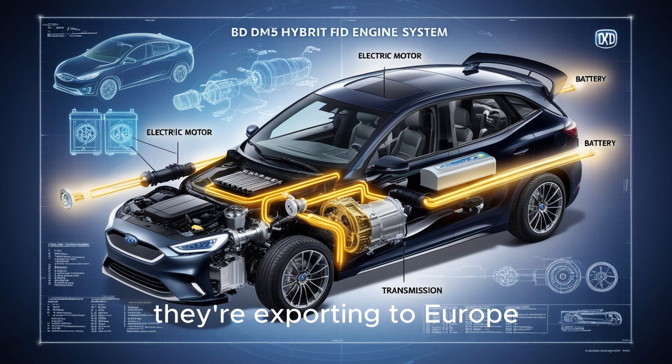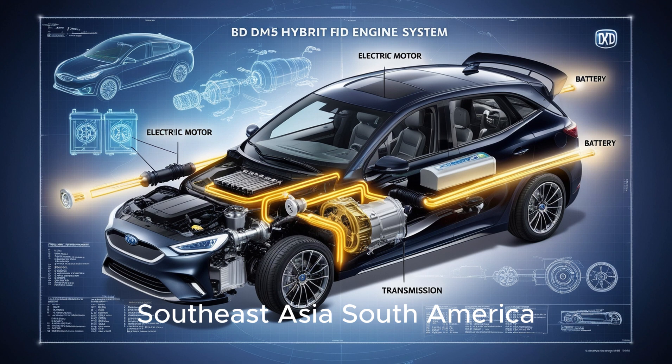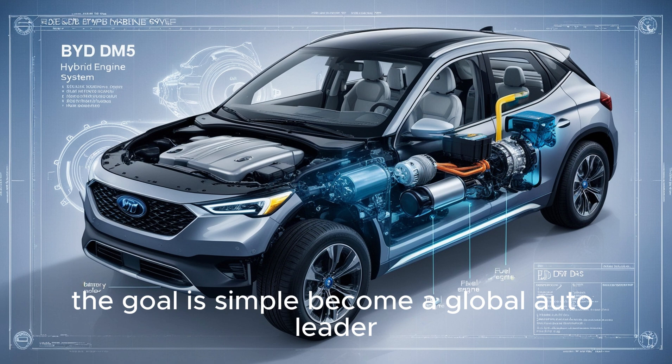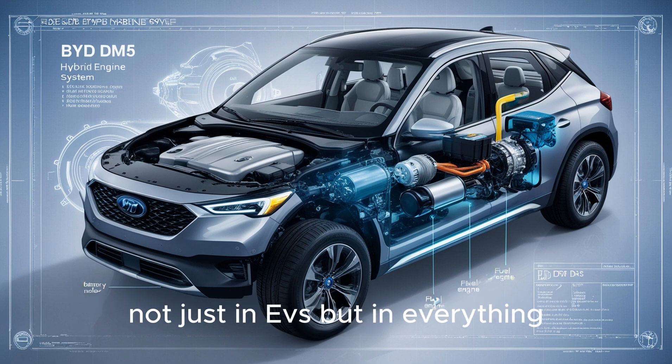And they're not stopping. They're exporting to Europe, Southeast Asia, and South America, and even planning to build factories in Mexico and Brazil. The goal is simple: become a global auto leader — not just in EVs, but in everything.